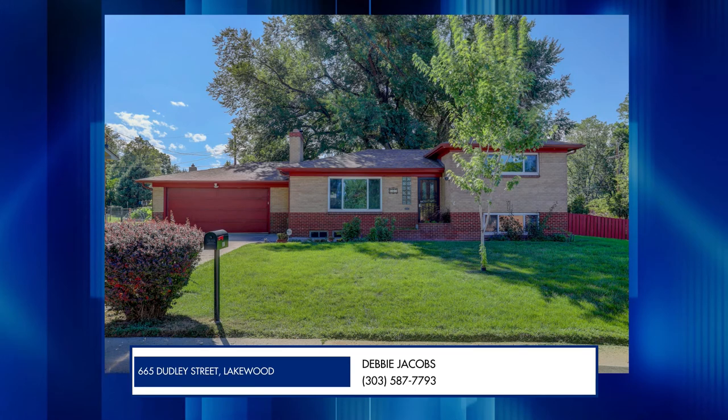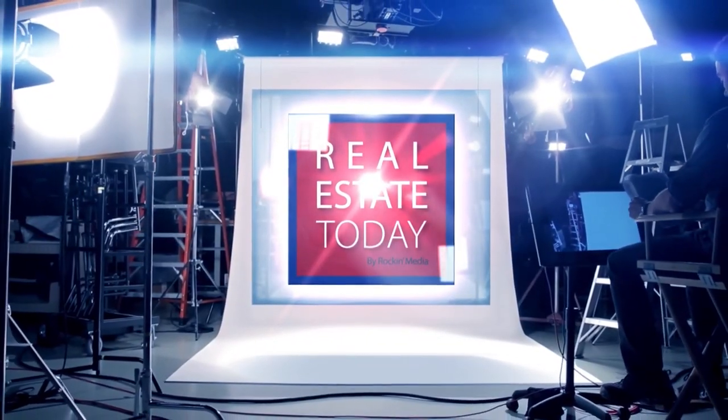I have a great home in Lakewood to show you today on Real Estate Today. Joining me today is Debbie Jacobs from Coldwell Banker Realty. Hi Debbie. Hi, thanks for having me today. No problem. Thanks for being here and telling us about this great home.